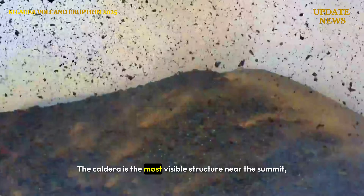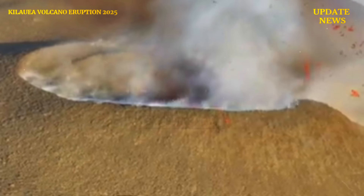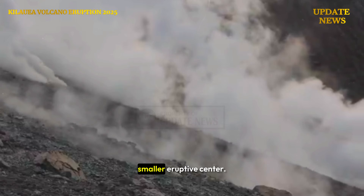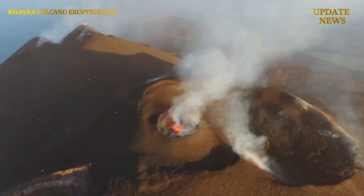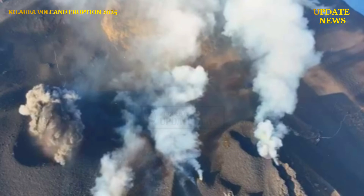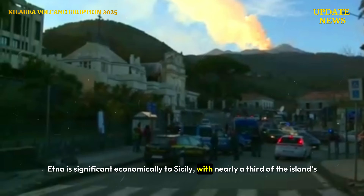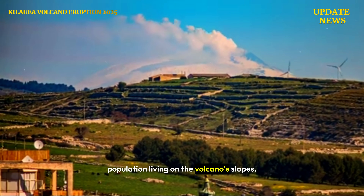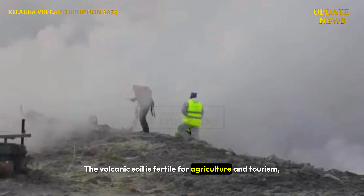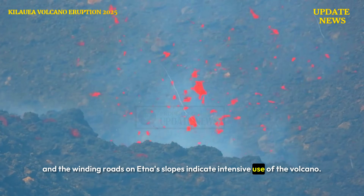The caldera is the most visible structure near the summit — a depression where the volcano collapsed inward. A smaller cone on the lower western slope indicates the presence of another, smaller eruptive center. Etna is significant economically to Sicily, with nearly a third of the island's population living on the volcano's slopes. The volcanic soil is fertile for agriculture and tourism, and the winding roads on Etna's slopes indicate intensive use of the volcano.